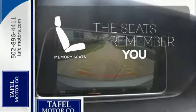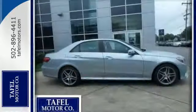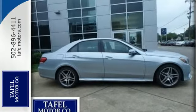Let the memory seats adjust to your preferred setting. Are you ready to be instantly recognized? Drive this E-Class home today.